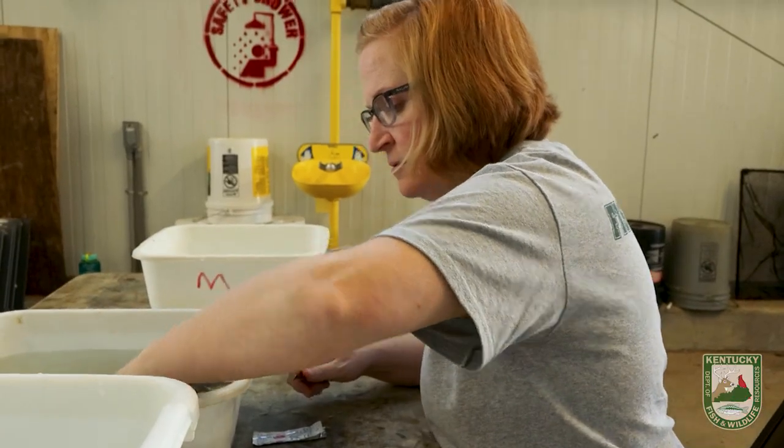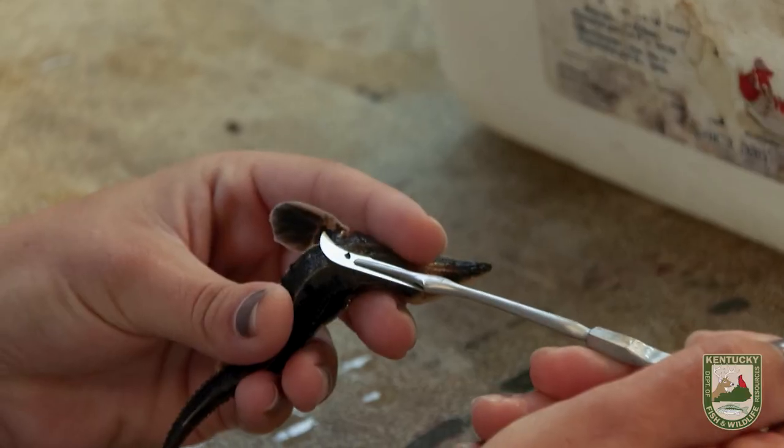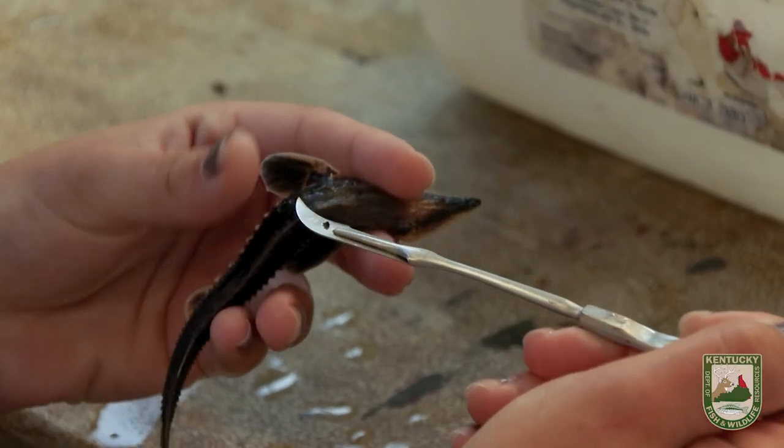Lake sturgeon are prehistoric fish — they're actually ancestors to sharks. Paddlefish is another fish species in Kentucky that they're related to; they're kind of like a cousin. So they're a cartilaginous fish.